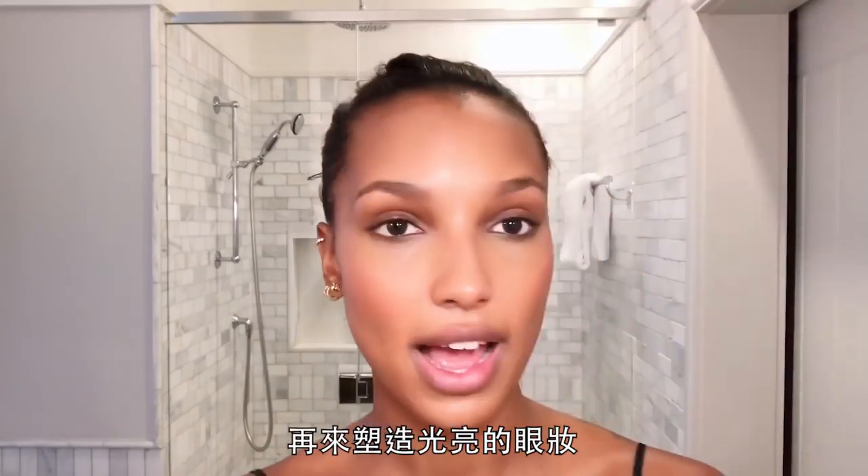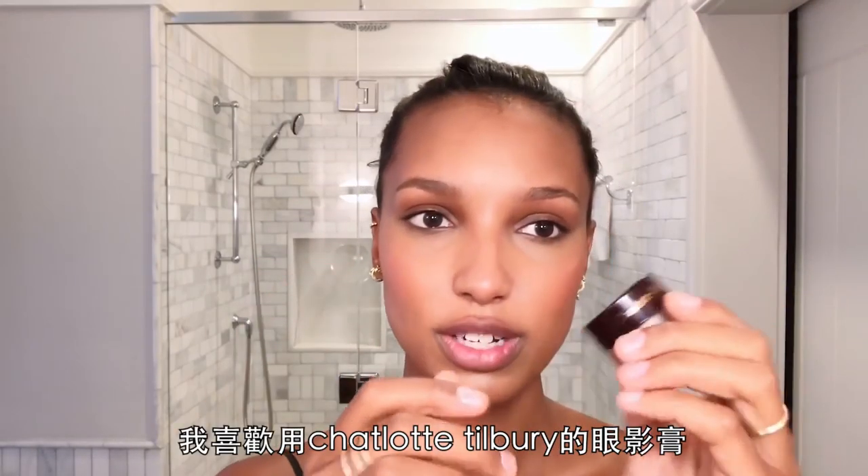My eyes. So for glowy eyes, this is one of my favorites — I like to use Charlotte Tilbury.